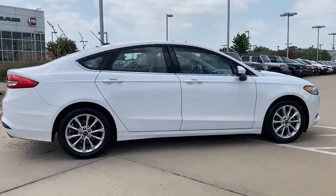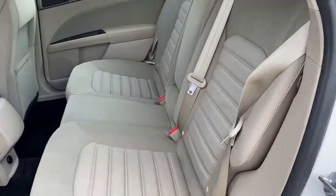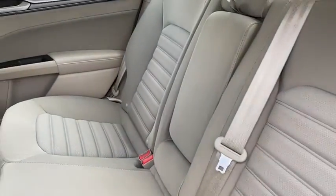Security system, electronic stability control, brake assist, remote keyless entry, panic alarm, overhead console, tachometer, driver vanity mirror, front reading lamps.